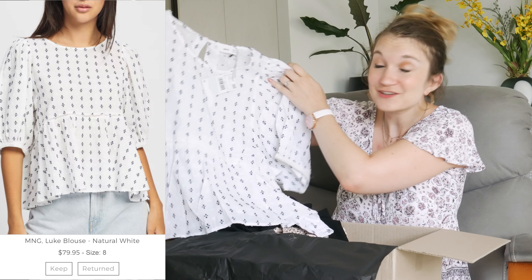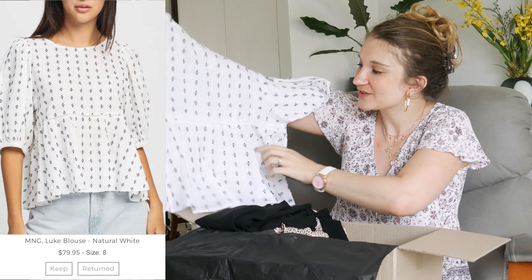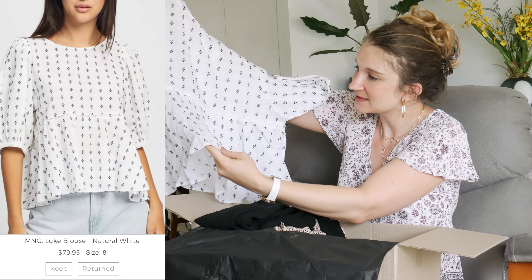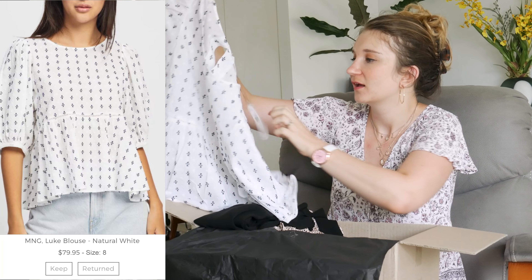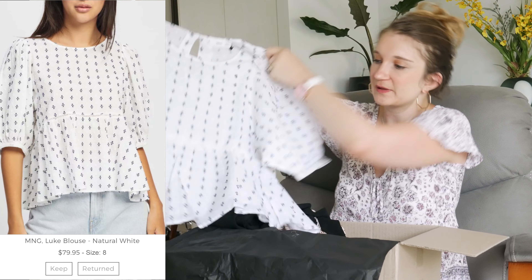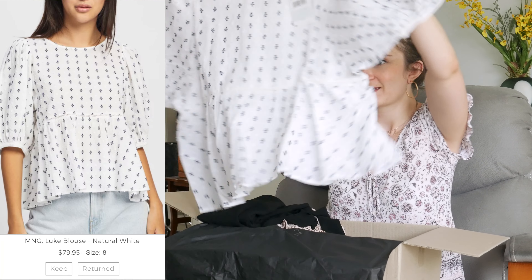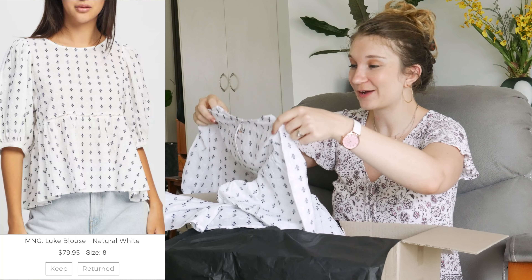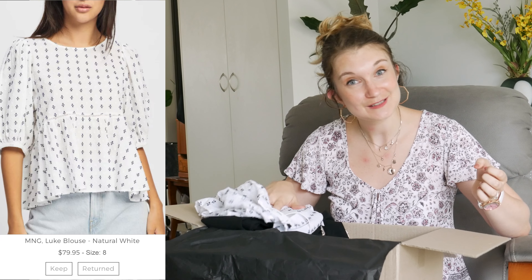I actually like this more in person as well. It's like that really linen, light and airy fabric which I really like, and it's actually textured — the pattern on it is textured. It's like a bit of a peplum with puffy sleeves. I actually quite like this in person. I'm happy — I'm pleasantly surprised by that one.